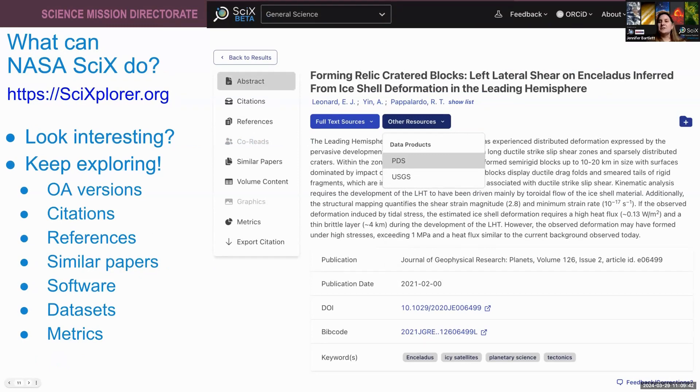Once you have found a paper that is interesting to you, that is also a jumping-off point for even more exploration. You can read the open access versions — we link to all the versions we can find, including the publisher's version of record, any open access version, any preprint version, consolidated into a single record. You can look at the references the authors cited, see who cited that paper, find similar papers, go to the repository and try out the software, look at the datasets, and examine the metrics that analyze how the paper is being cited or read.